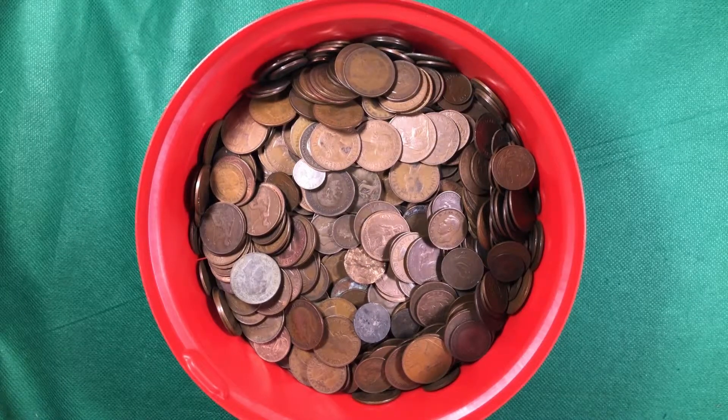Hi everyone, welcome back to Total Coins. In this video we're going to carry on with our Pre-Decimal Coin Hunt.